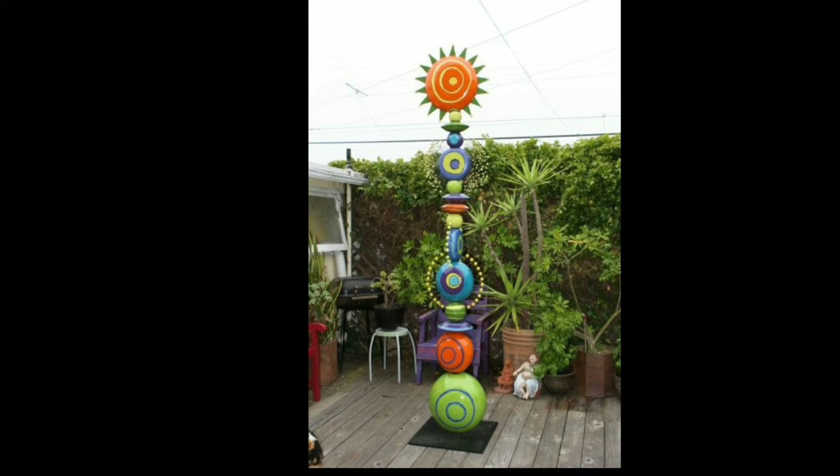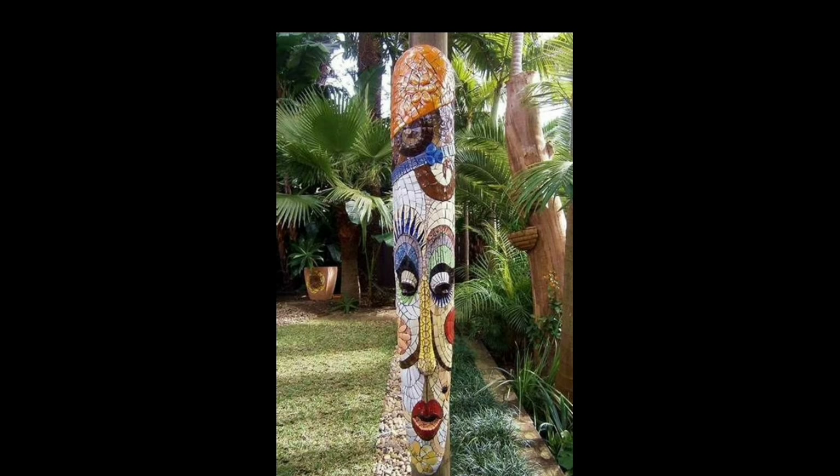these sculptures become a reflection of your unique identity, infusing your outdoor space with deeper meaning and personal connection.